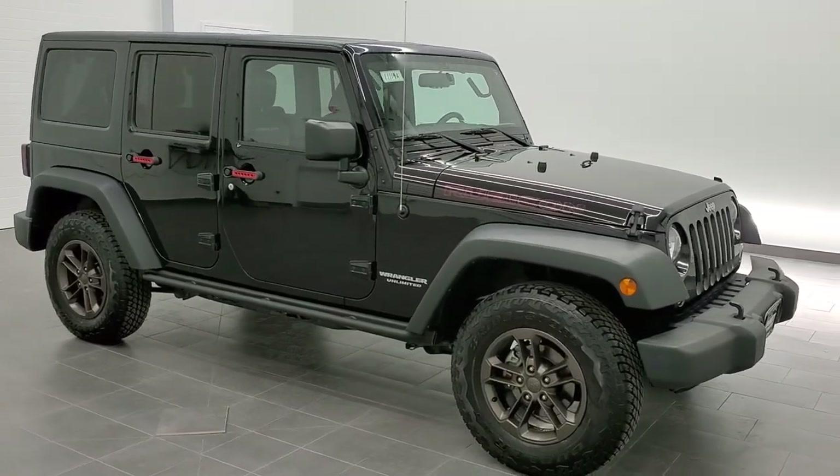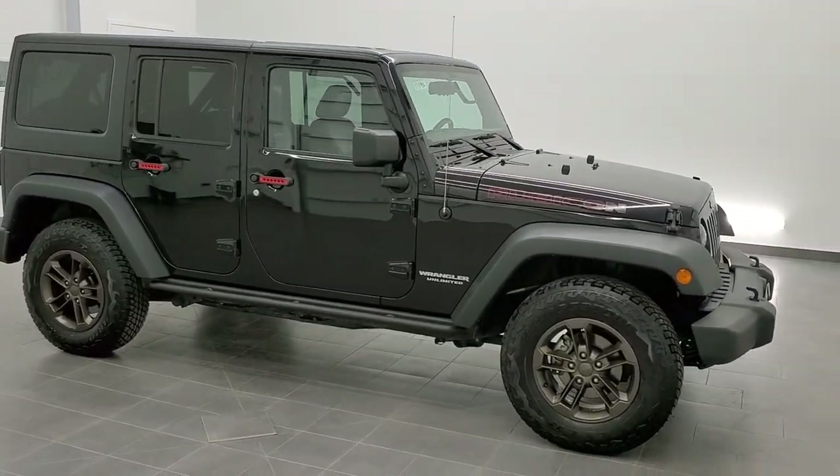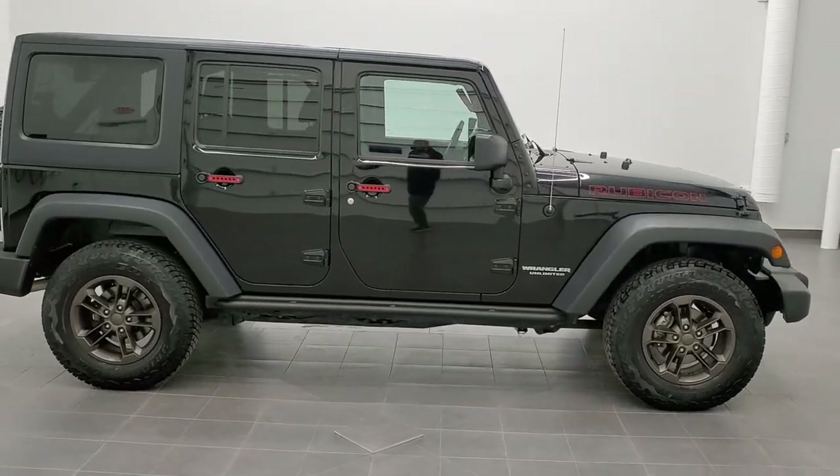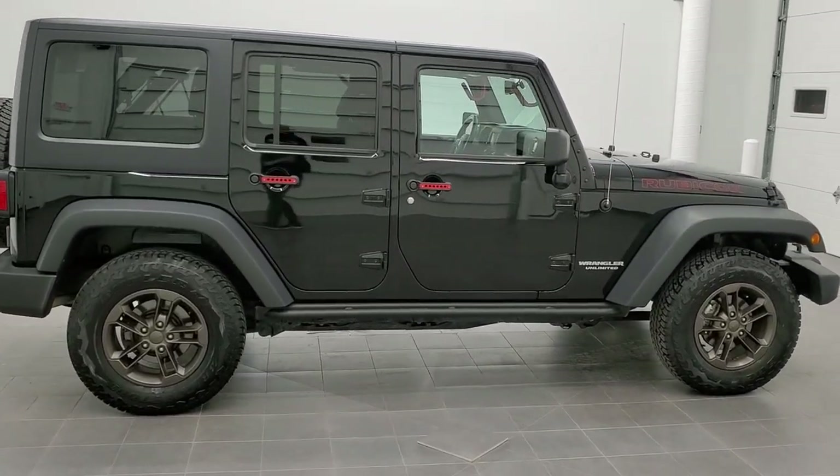This is stock number 11114A. We are here at Summit Automotive in Fond du Lac, Wisconsin — your new and used Jeep and Jeep Wrangler headquarters.